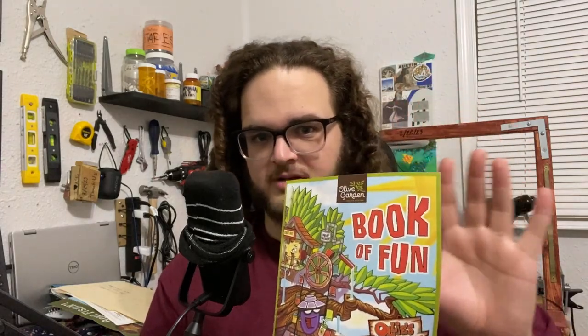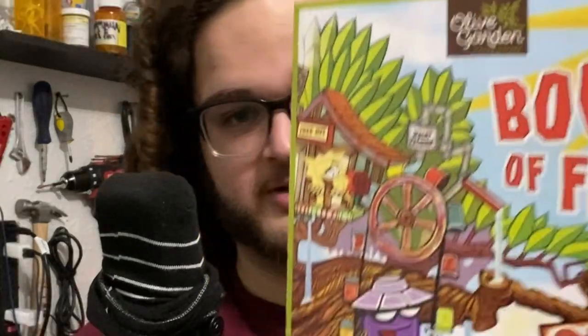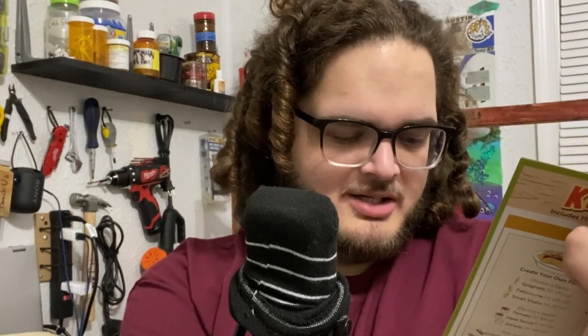Next up: Olive Garden. Right off the bat — don't even think about the breadsticks, just shut up and look at this. Look at the color that's here. It's a book — an actual book. You open it up; the other one I just folded because it was just a big piece of paper. This is way more interesting. There are a lot of layers to this. It's called 'The Book of Fun with Ollie's Treehouse and the Adventures of Ollie and Friends' — I'm guessing that's Ollie the olive.